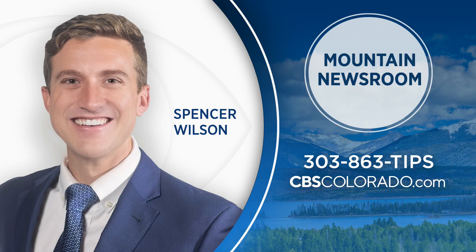Coming up, live at the Eisenhower and Johnson Tunnels, Spencer Wilson, CBS Colorado First. Spencer covers stories impacting communities across the high country. Make sure he knows what's going on in your town — reach out by calling 303-863-TIPS or through cbscolorado.com.